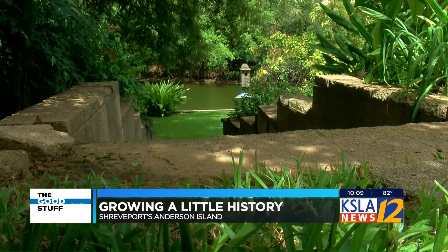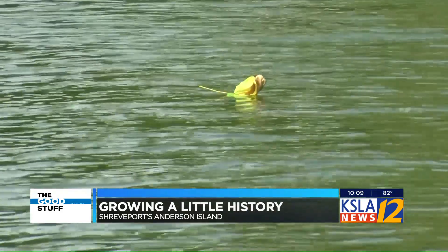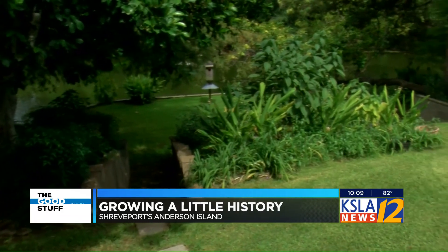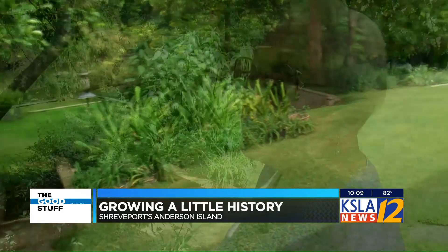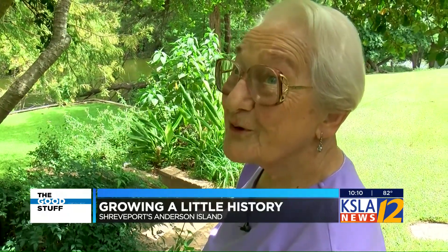It kind of makes you think, even two hands full of green thumbs couldn't have pulled this off alone. I just say, just look what the Lord has made for me. The Lord has made it for me. Did you know that?